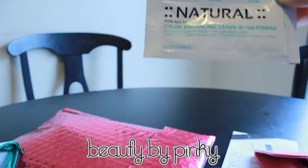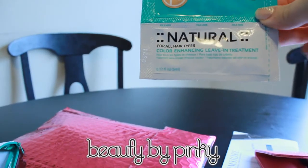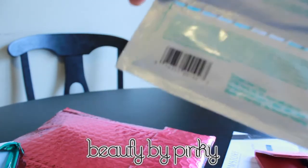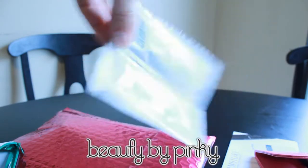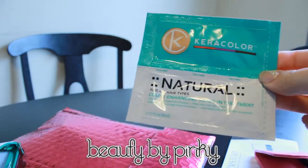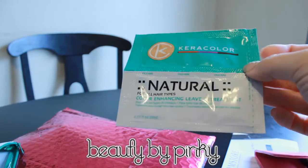This is the Caracolor for all hair types — color enhancing leave-in treatment. I do have my hair colored a little bit, so I'll probably use this when I go to Hawaii or something.